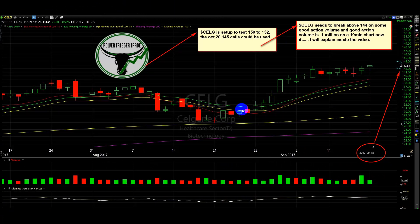All right people, I've got a plan here for CELG. CELG is set up to test 150 to 152 quickly when it wants to bolt. The October 20, 145 calls could be used.